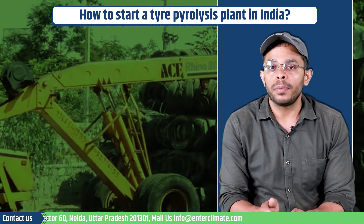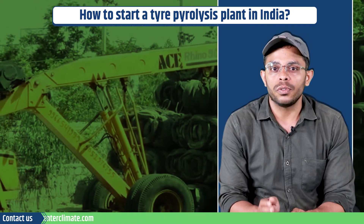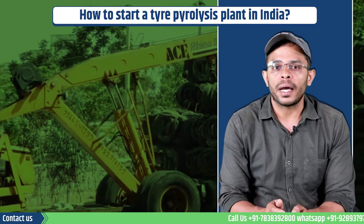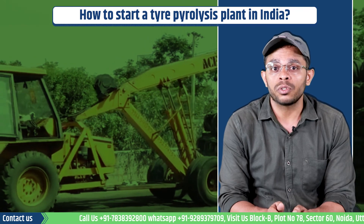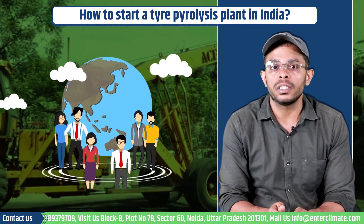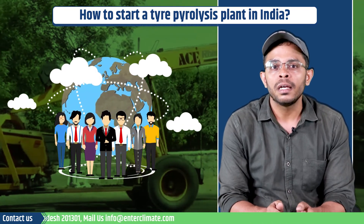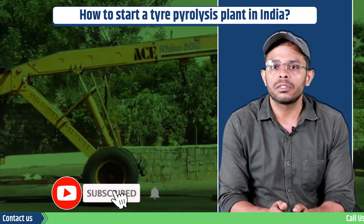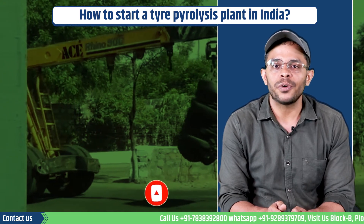It is crucial to run the plant in compliance with local regulations and environmental guidelines to ensure the safe and sustainable recycling of waste tires. Starting a tire pyrolysis plant in India can be time-consuming and a gruesome process, so it is recommended to take the assistance of professionals to ensure proper compliance with all regulatory requirements and best practices. Contact our experts if you want to start this business. Remember to like the video and subscribe to our channel for more such videos. Thank you for watching.